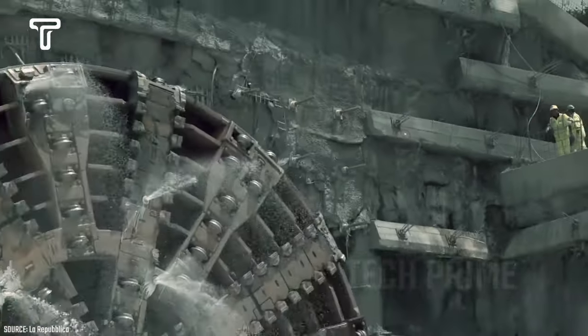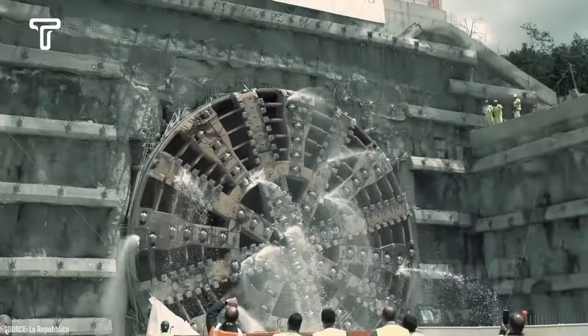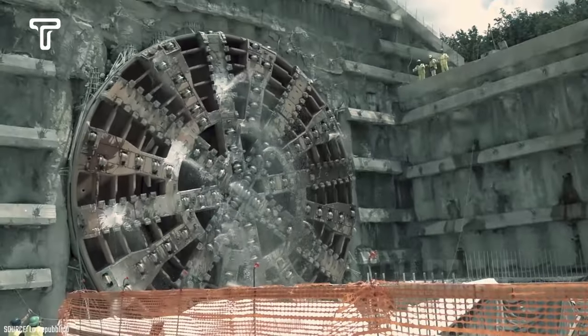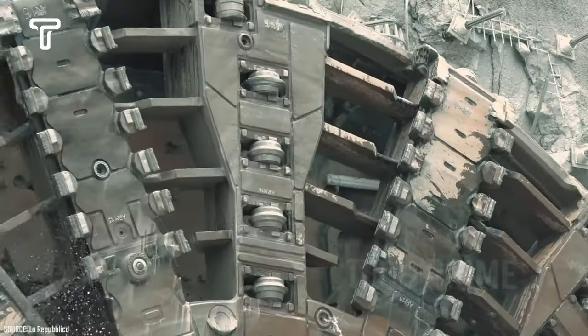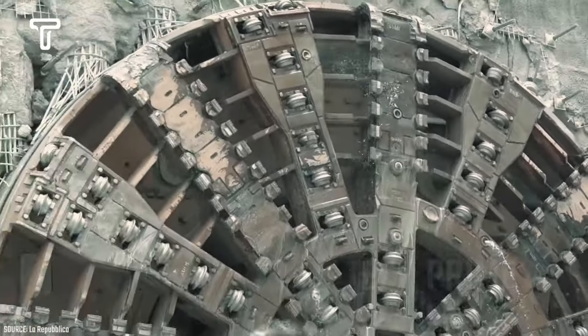Another advantage of the Santa Lucia is its ability to extract 2,100 tons of material per hour. It also has a protection system for workers, safeguarding them from potential methane gas hazards during drilling.